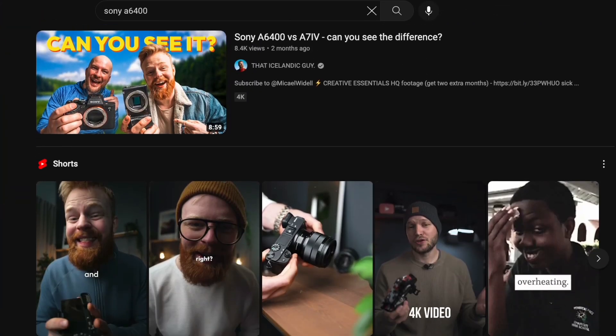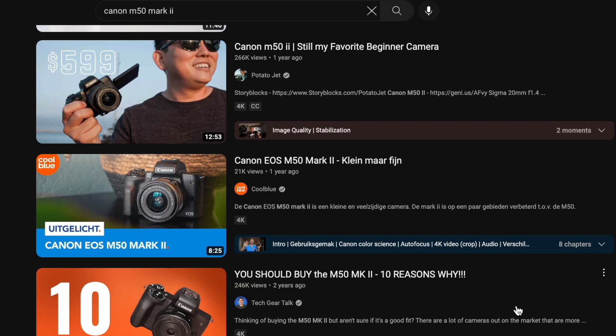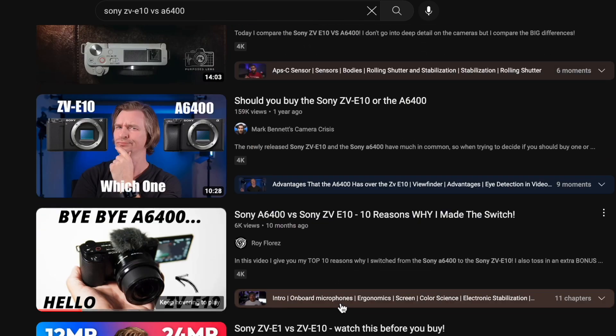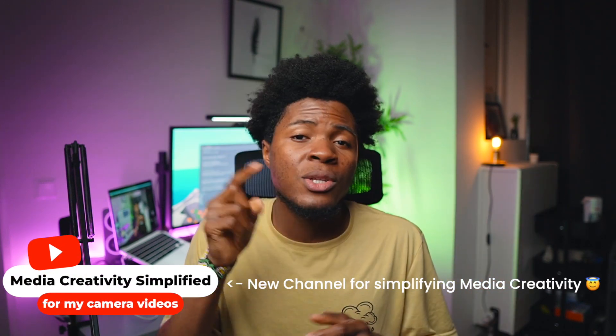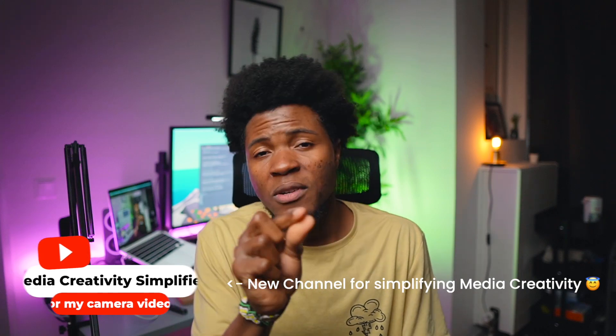Don't judge this camera by this video — this is still my first time using it, but in the next couple of months I should have more crisp videos. Those are my three major reasons for getting this camera. Before choosing the Sony ZV-E10 specifically, I did a lot of research — from understanding camera terms like aperture, to researching cameras like the Sony A6400, A6300, and the Canon M50 — but I eventually decided on the Sony ZV-E10.